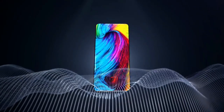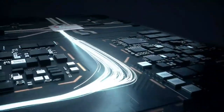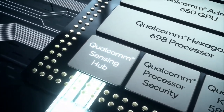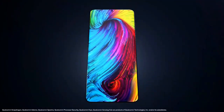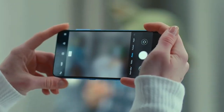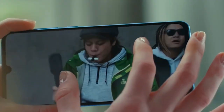Nokia Note 7 Snapdragon 730G octa-core processor ke saath aayega, jo kaafi powerful processor hai. Iske saath isse aur bhi smooth banane ke liye, ismein 4GB RAM with 64GB internal storage, 6GB RAM with 64GB and 128GB internal storage, aur ek special variant 8GB RAM with 256GB internal storage capacity ke saath aayega, jiske liye kuch aur zyada paisa pay karna parega.